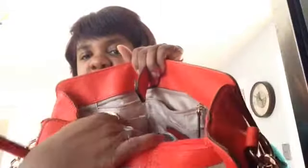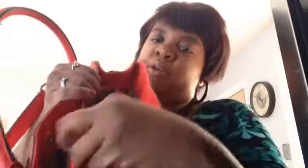On the inside, it is very spacious. It has two cell phone holders, and on the other side is a back zip pocket with another cell phone holder. There's a zipper compartment in the middle where I like to keep my wallet, ID holder, checkbook, and all that.